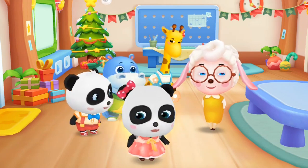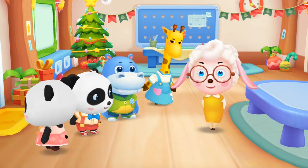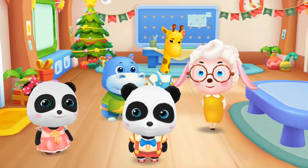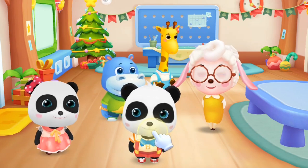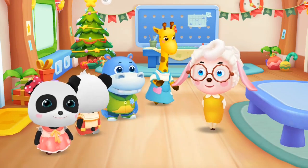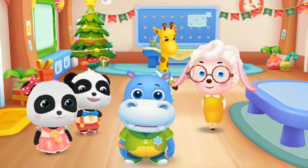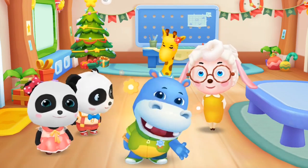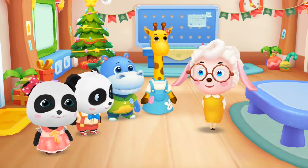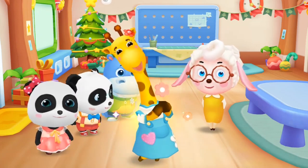I'm Miu Miu and I like reading. I'm Kiki and I like to play with you. Hey, I'm Hank. I like to play football. I'm Lulu and I like to dance.